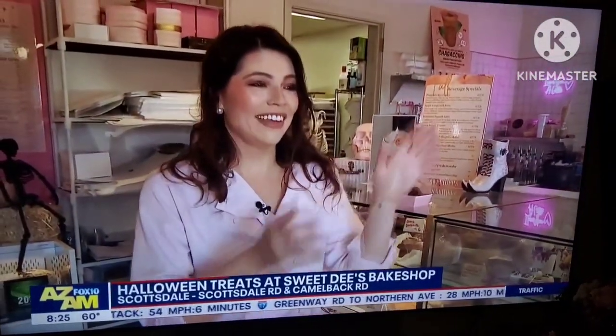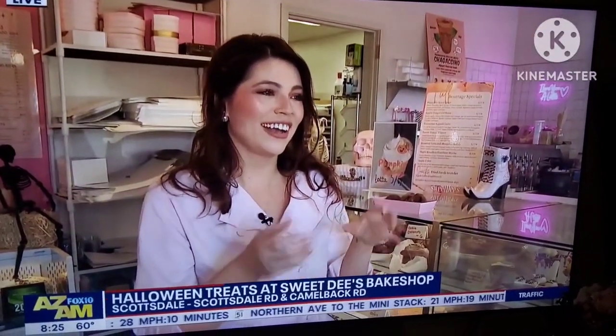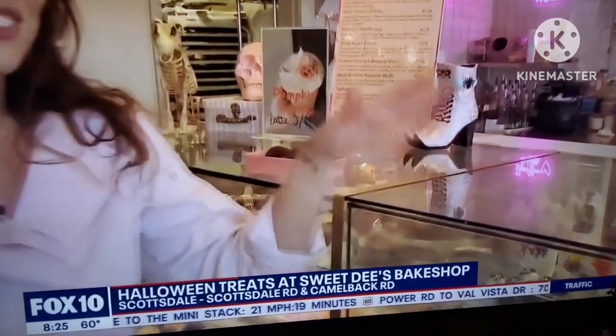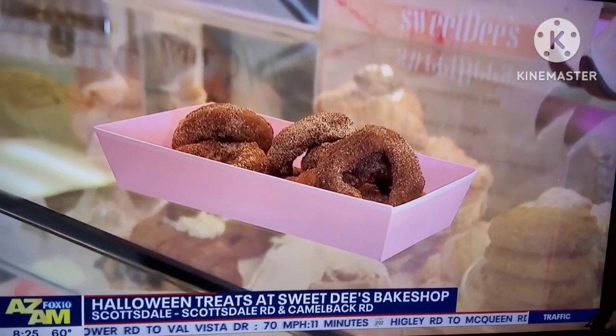So we make our own apple cider in-house, reduce it, and then fold it into this stunning batter. Fry them fresh to order because you have to have them hot straight out of the fryer, mix them in the cinnamon sugar — it's like you just went to an apple orchard. I wanted to kind of bring that to Scottsdale because they're so far away, and we'll have those through this weekend and the whole month of November.